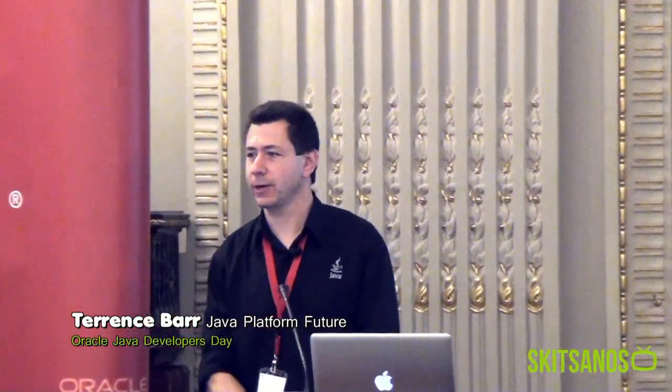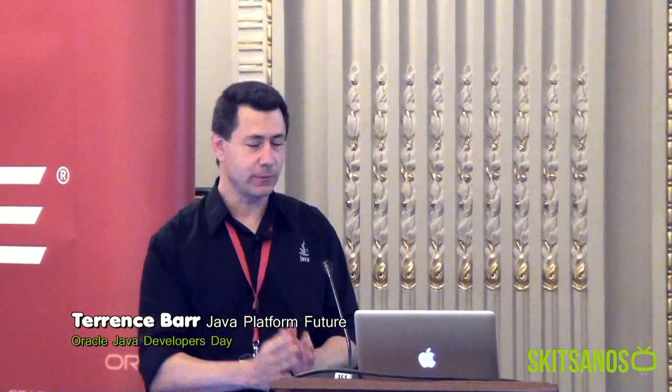Good morning, everyone. Thank you for coming. My name is Terence Barr. I work for Oracle. I'm not the expert on this topic because I focus on mobile and embedded technologies, but I hope I will be able to tell you enough to give you an idea of where the Java platform is going.